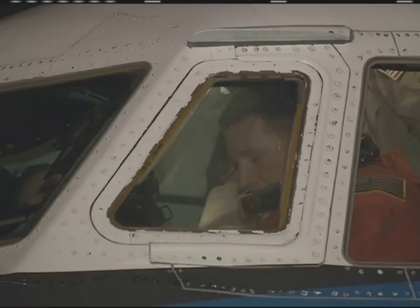During its 13-day mission, the shuttle's six astronauts will deliver a third connecting module, the Tranquility Node, to the International Space Station. Endeavor is targeted to launch February 7th.